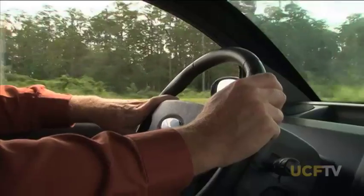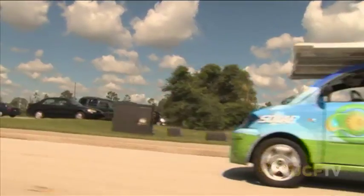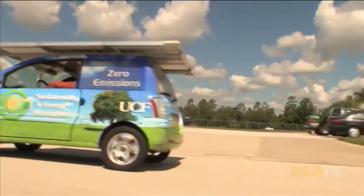We put miles on it every day. It's such a neat concept that you never have to stop and get fuel. We never have to worry about the fuel. We don't have to plug it in. We don't have to get gasoline. We just drive.